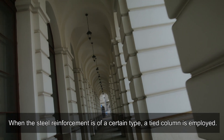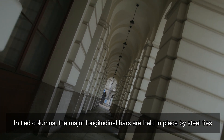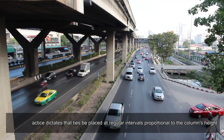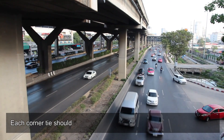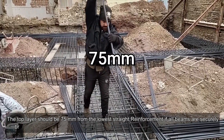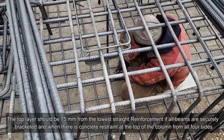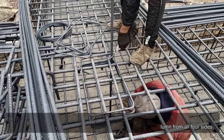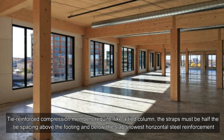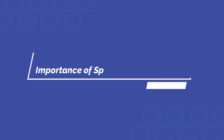In tied columns, the major longitudinal bars are held in place by steel ties placed at regular intervals proportional to the column's height. Each corner tie should support the next corner and longitudinal bar laterally. The top layer should be 75 millimeters from the lowest straight reinforcement if all beams are securely bracketed and when there is concrete restraint at the top of the column from all four sides. The straps must be half the tie spacing above the footing and below the slab's lowest horizontal steel reinforcement.